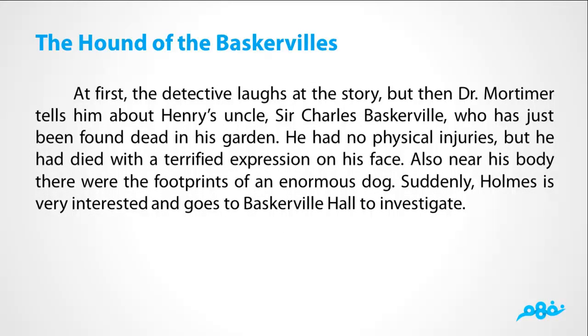At first the detective laughs at the story, but then Dr. Mortimer tells him about Henry's uncle, Sir Charles Baskerville, who has just been found dead in his garden. He had no physical injuries, but he had died with a terrified expression on his face. Also near his body, there were the footprints of an enormous dog. Suddenly Holmes is very interested and goes to Baskerville Hall to investigate.